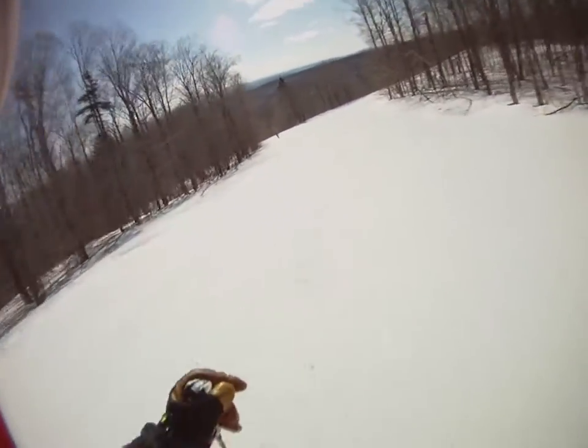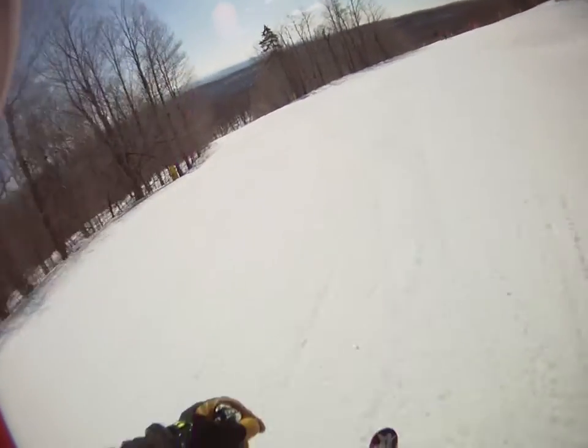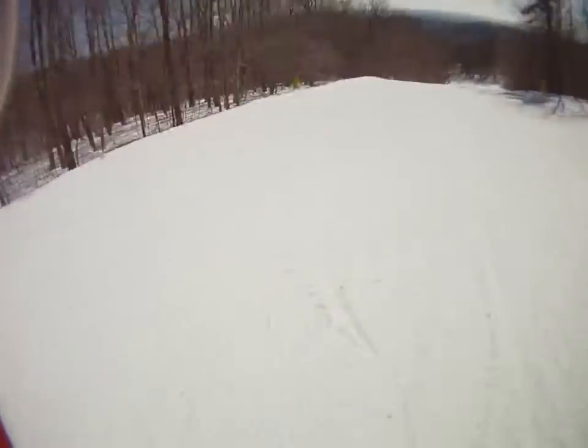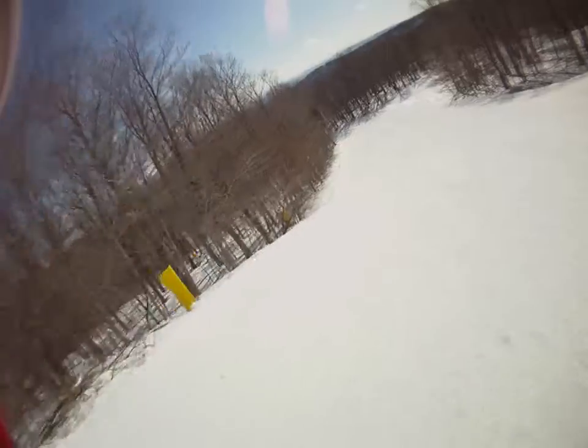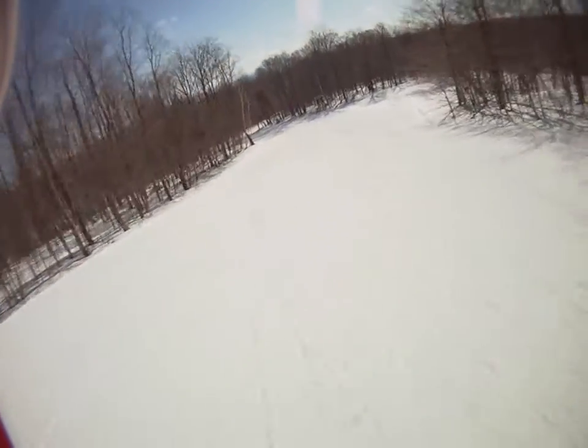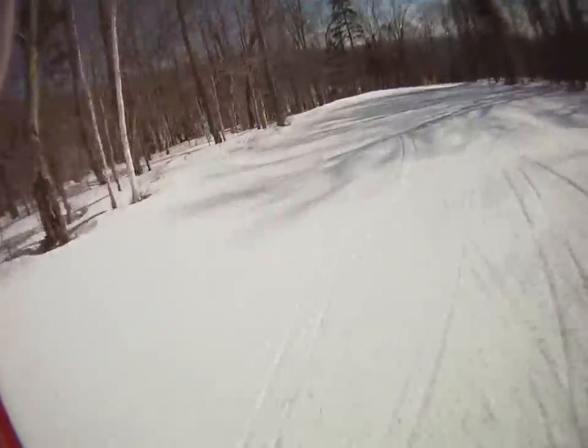Another picture-perfect day at Stratton. And there you have it. I'm going to save a little video for the twin tip company, so we won't do the run out. It'll be tonight. Thank you.